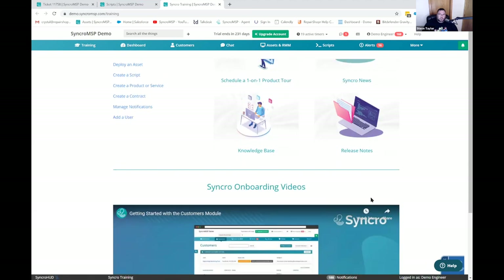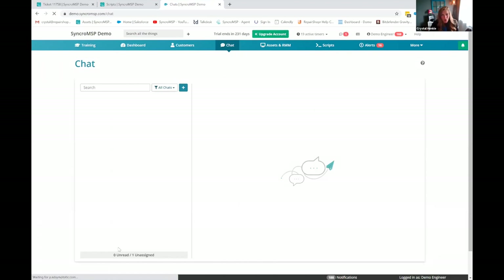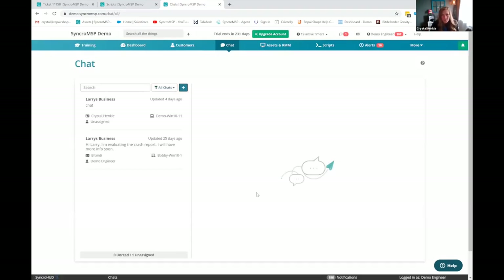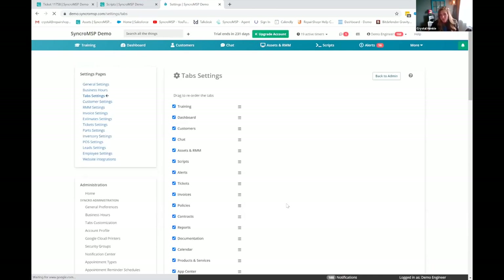Is chat a central location in that main menu to chat with all my clients? Yes — this is going to show you any open chats that you have, and you can initiate a chat from here too — just choose the customer. Just to note: if you sign up for a trial, that training tab will be there by default. You can go to your admin section and go to tabs customization to rearrange and move things around. I'm not sure if the chat tab is there by default on a new trial, so just make note of that. I spun mine up last week and it was on mine, so that's good.